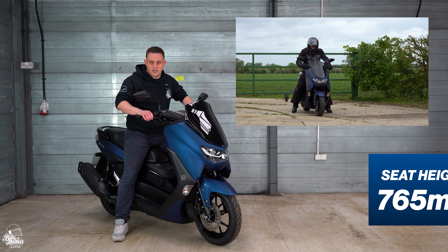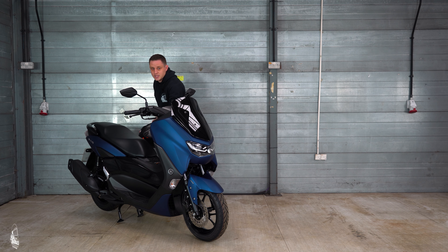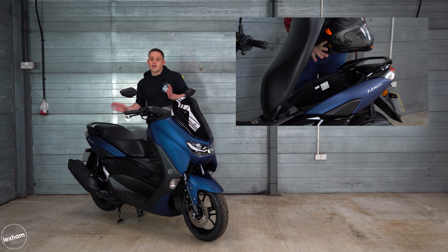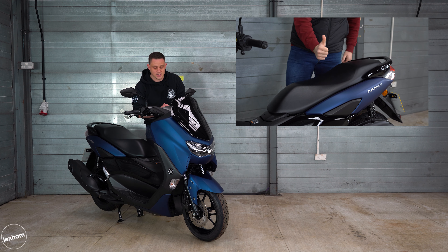The wheels are both 13 inch front and back, and underneath all of that we have a new frame as well. That basically means Yamaha are able to fit in a slightly bigger fuel tank, and they've structured it so it can take a heavier top box on the back for delivery use.